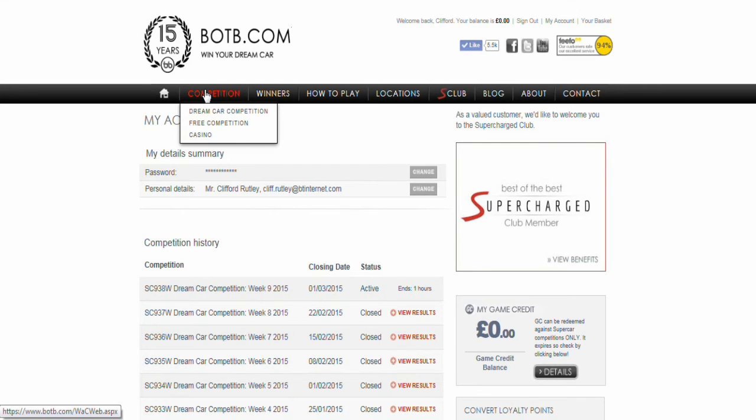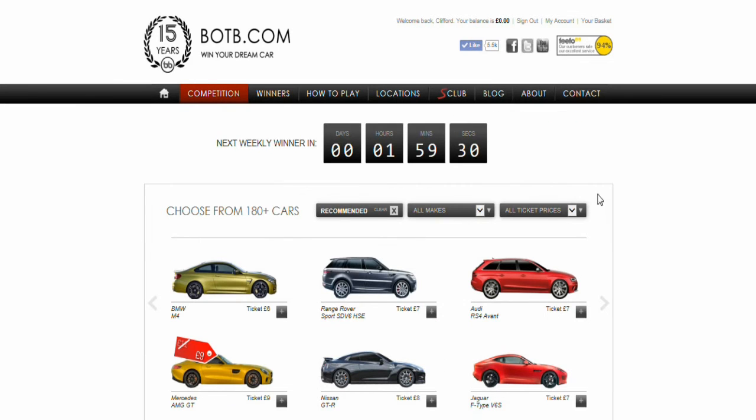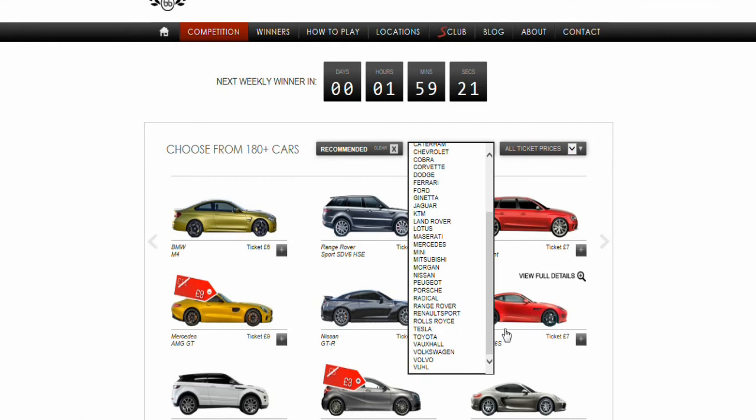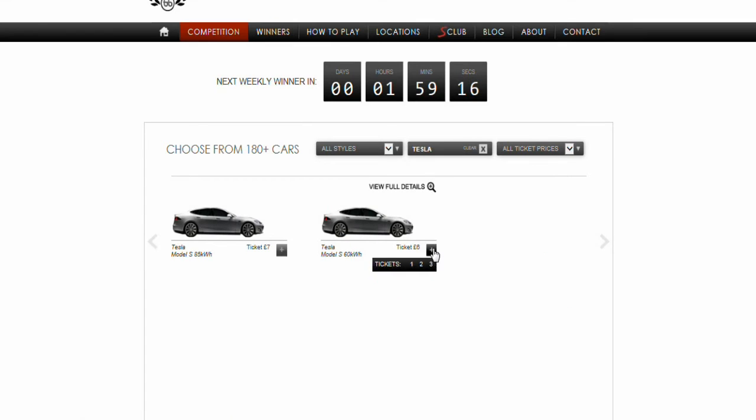What you do is go to the dream car competition. You can see there are all different makes and models. I'm going to sort by price per ticket and by make. For a Tesla, scroll down to Tesla — you've got the 60 kilowatt at six pounds a ticket, or the S85 85 kilowatt at seven pounds a ticket.